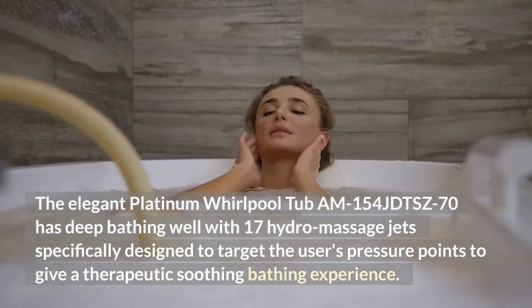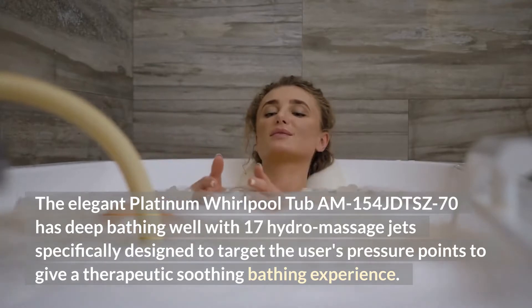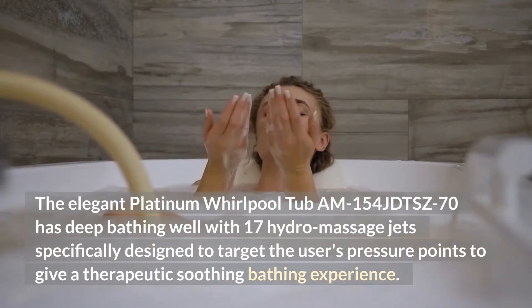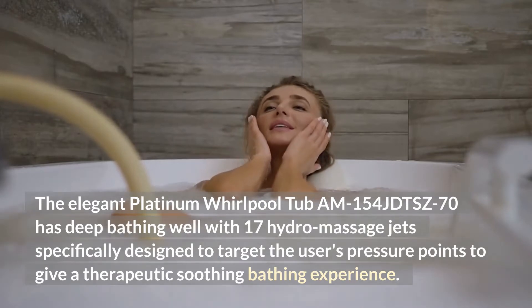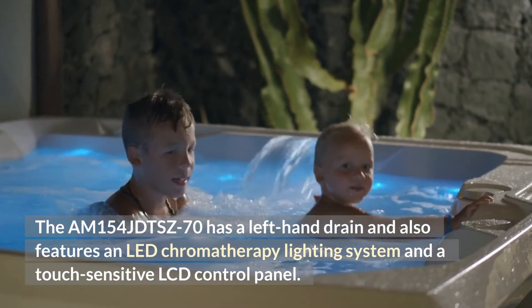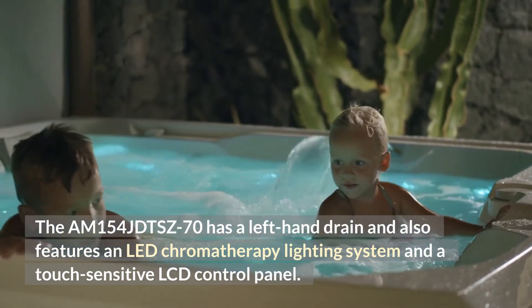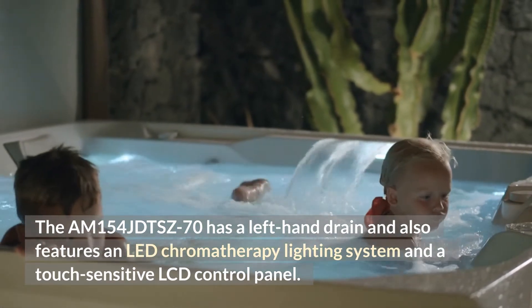The elegant Platinum Whirlpool Tub AM154JDTSC70 has a deep bathing well with 17 Hydro Massage Jets specifically designed to target the user's pressure points to give a therapeutic, soothing bathing experience. The AM154JDTSC70 has a left-hand drain and also features an LED chromotherapy lighting system and a touch-sensitive LCD control panel.